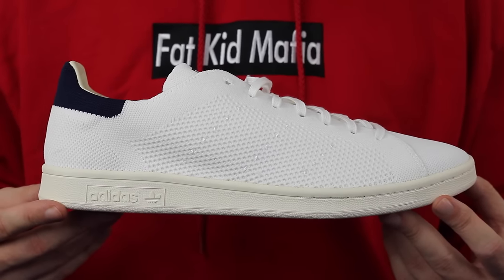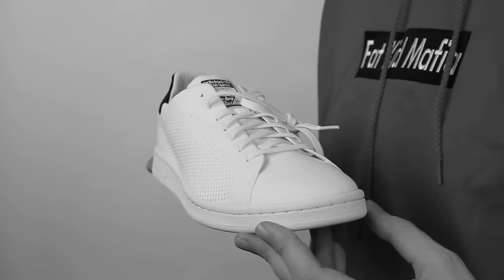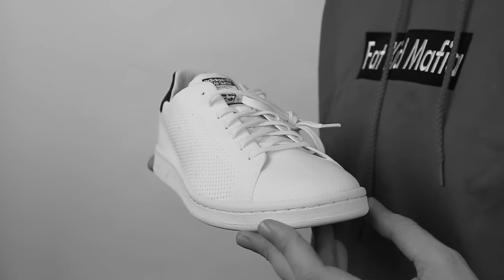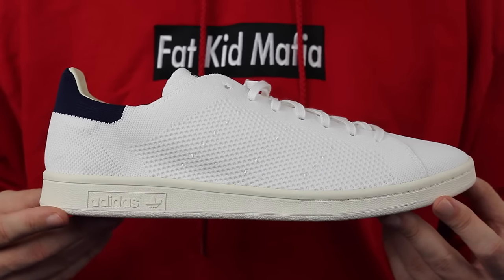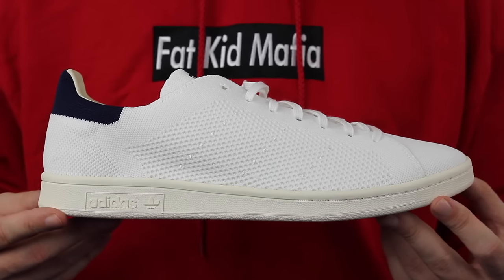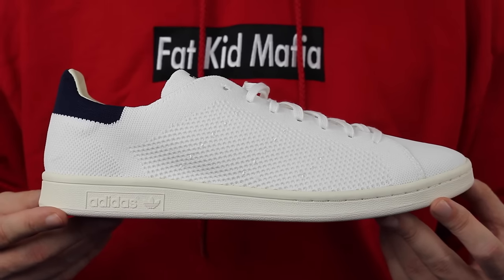Number three — the Primeknit Adidas Stan Smith. This is definitely the sneaker I'm most excited about. You take a super classic and give it that new-age Primeknit makeover — yes, Y-E-S. The white and red pair is lovely as well. This is a sneaker you can dress up or down, very versatile. You could throw them on with some shorts or rock them with an Egyptian linen tuxedo — pretty cool if you ask me.